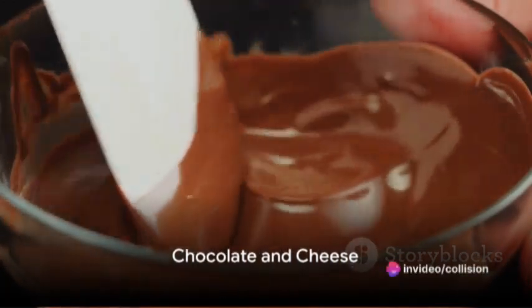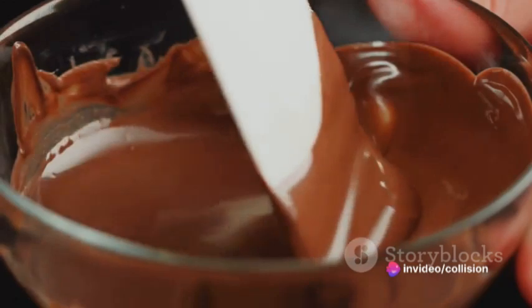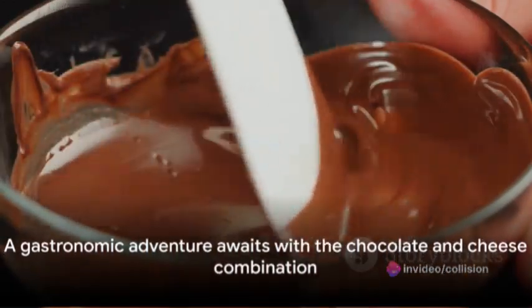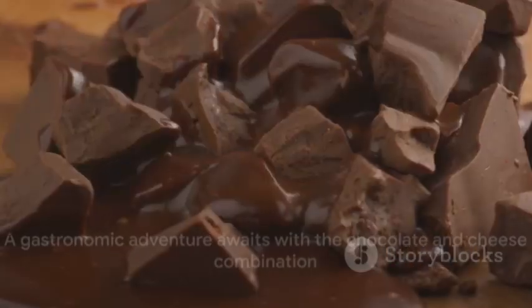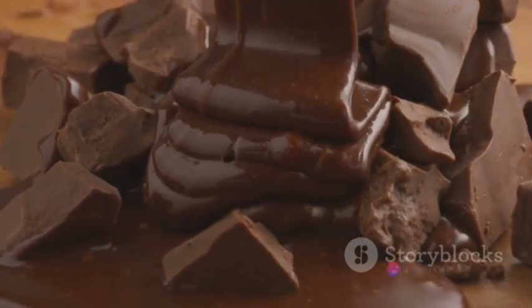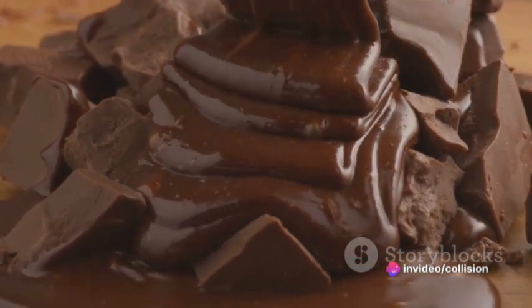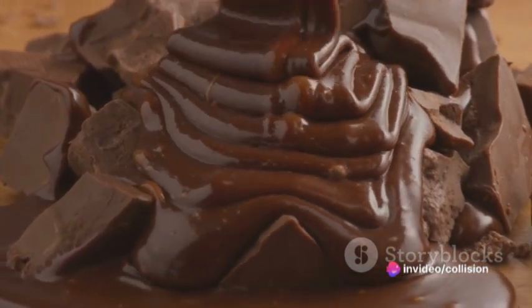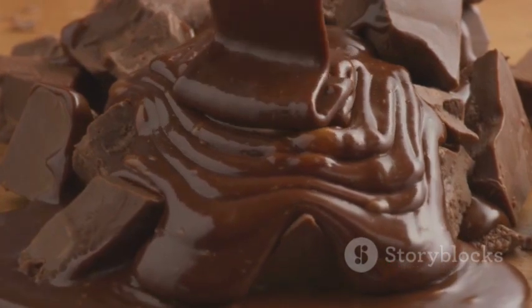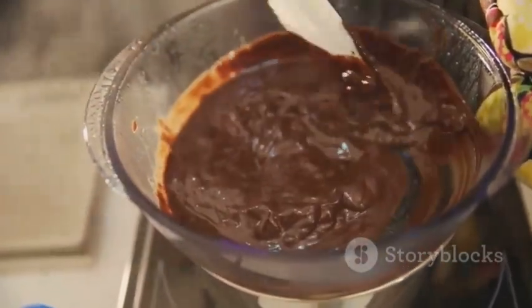Moving on to another surprising combination — have you ever thought of combining chocolate and cheese? It might sound a little unorthodox, but trust me, it's a match made in culinary heaven. You'll need a good quality dark chocolate, something around 70% cocoa, and a block of creamy, slightly salty feta cheese. Its tangy flavor beautifully complements the bitterness of the dark chocolate.